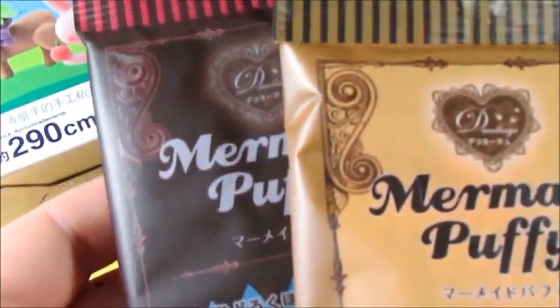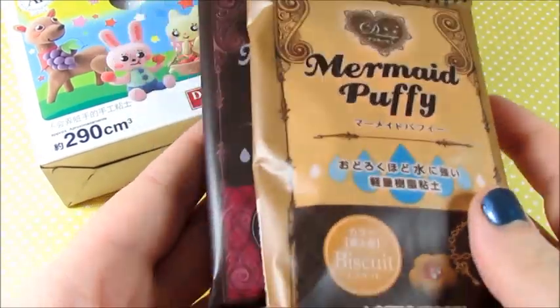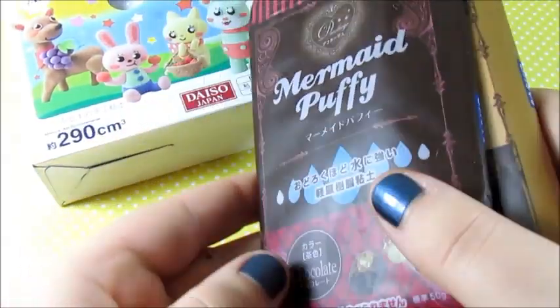The next things I'm going to offer you are these Mermaid Puffy Clay. Here's what they look like. I got you one of the biscuit, I guess it's called, and then one of the chocolate.